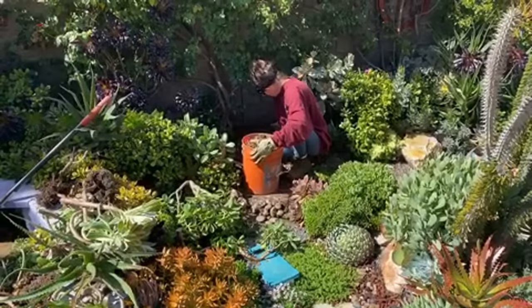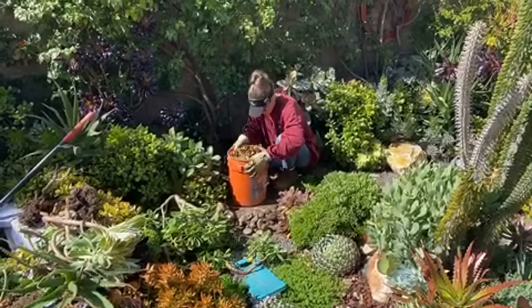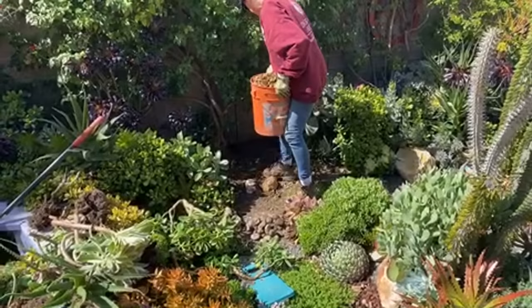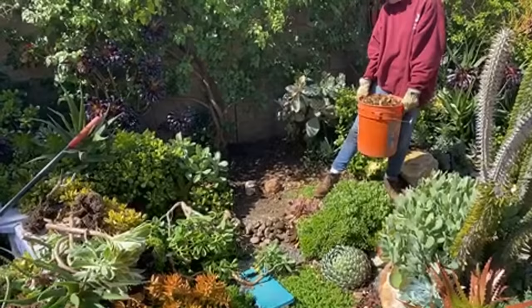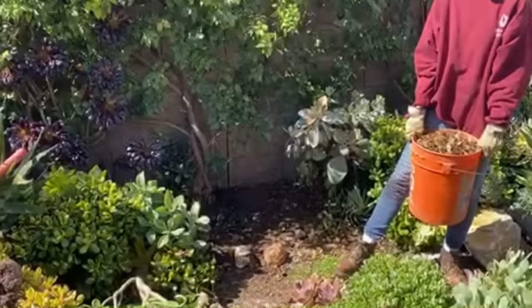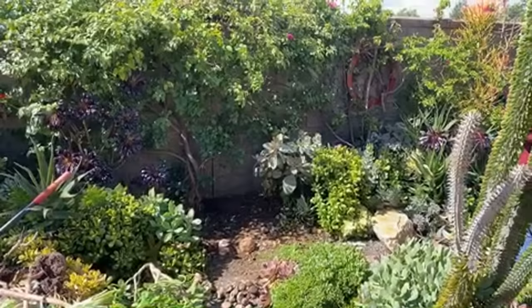I've been at this for a minute now and I've cleared what looks to be maybe three feet. Doesn't that look better already? When just getting rid of clutter makes the space look a hundred times better, you know you're on the right track. Let me dump this bucket of detritus and we'll get back to yanking stuff out.